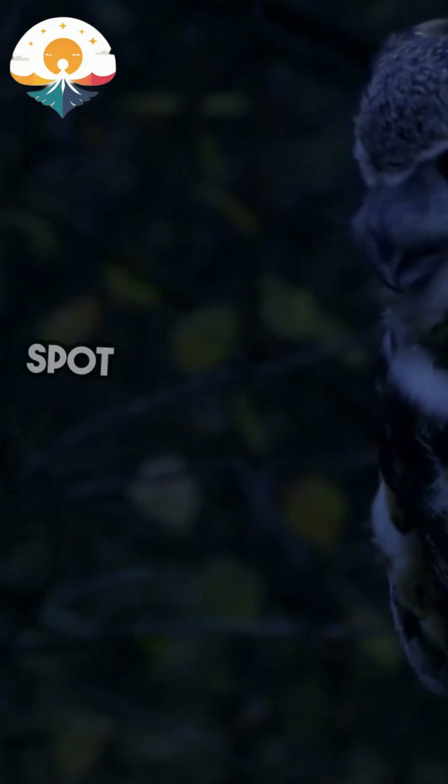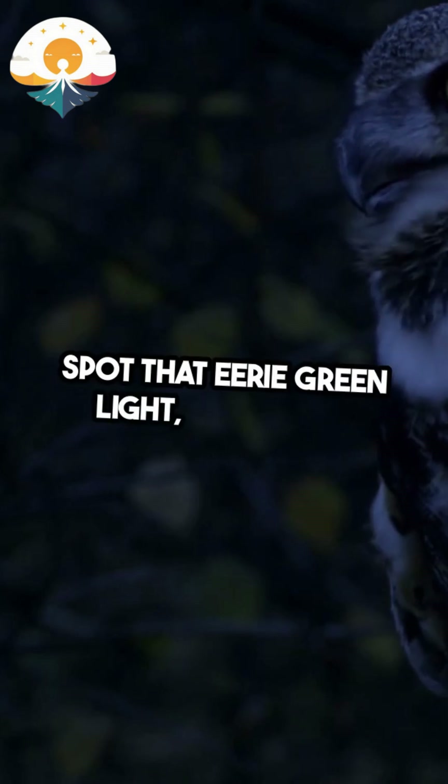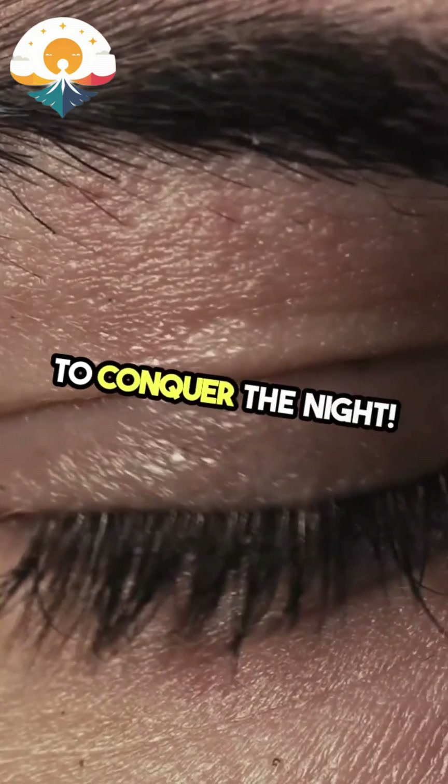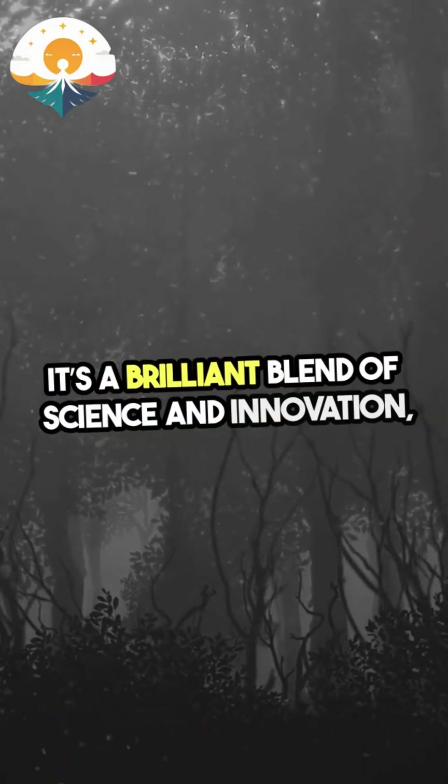So the next time you spot that eerie green light, remember, you're witnessing technology designed to conquer the night. It's a brilliant blend of science and innovation, turning darkness into a world of visibility.